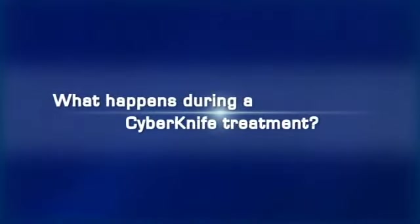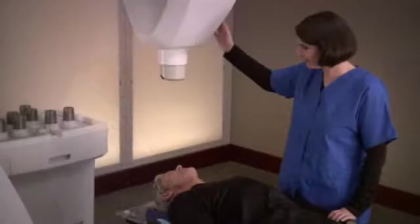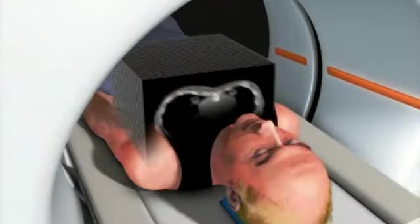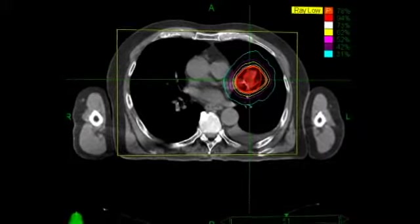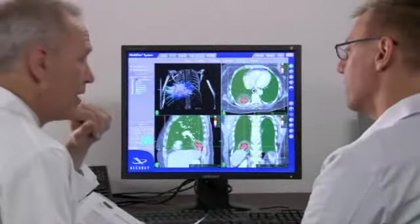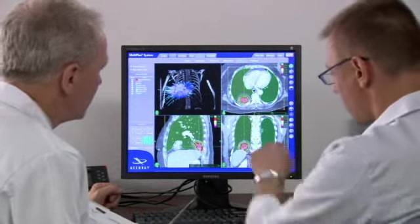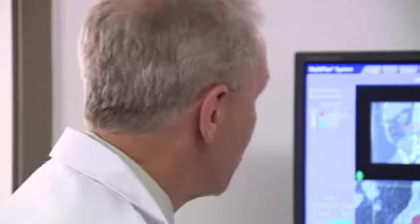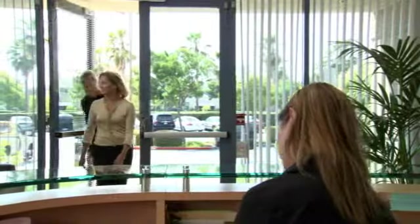CyberKnife treatments involve a team approach in which several specialists participate. Prior to the procedure, the patient is imaged using a high-resolution CT scan to determine the size, shape, and location of the tumor. Following scanning, the image data is digitally transferred to the CyberKnife system's workstation, where treatment planning begins. A qualified clinician then uses the CyberKnife software to generate a treatment plan, matching the desired radiation dose to the identified tumor location while limiting radiation exposure to the surrounding healthy tissue.